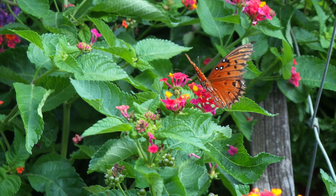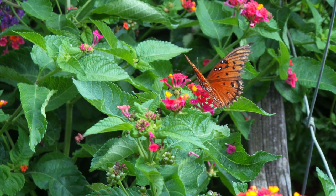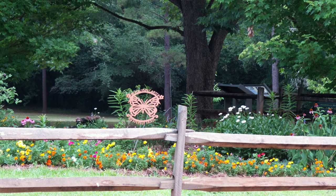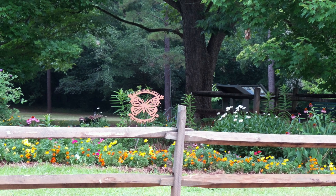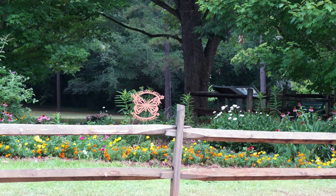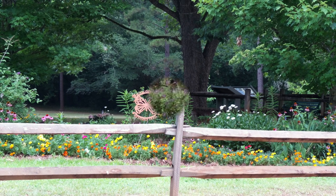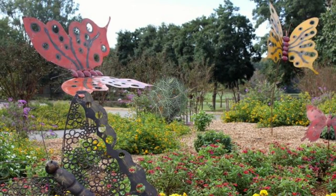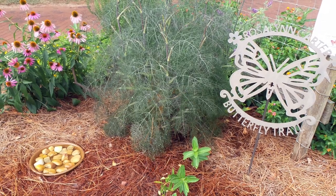The Rosalind Carter Butterfly Trail is a program inspired by former First Lady Rosalind Carter to help increase habitat for monarch butterflies. The program is based in Plains, Georgia, and has expanded throughout the United States as well as internationally. These beautiful gardens got started because former First Lady Rosalind Carter learned of the struggling monarch butterfly population and threatened migration from North America to Mexico.